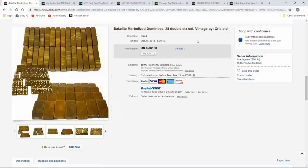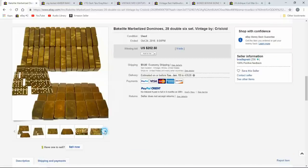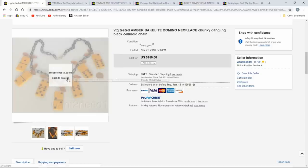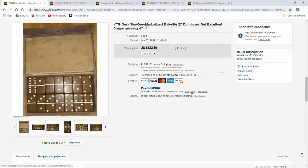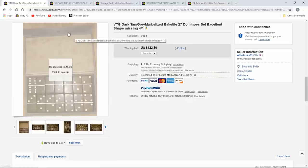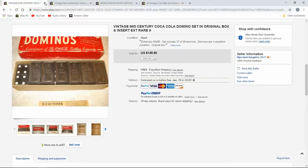Here's another Bakelite marbleized domino set — the colors are just great on these. This is a really early nice example. $202 on it, and they do have the box — the boxes are typically velvet-like. Here's another one where somebody drilled a hole in them and stuck them on a necklace — they sell like that too. Another version, more dark gray and tan, at $122 — missing some pieces, maybe a second set.